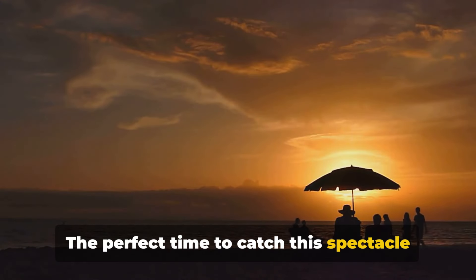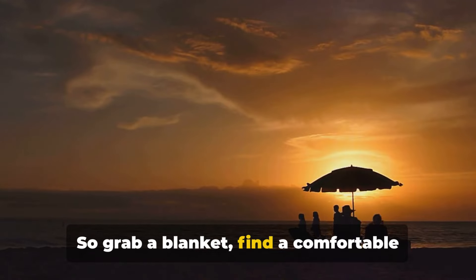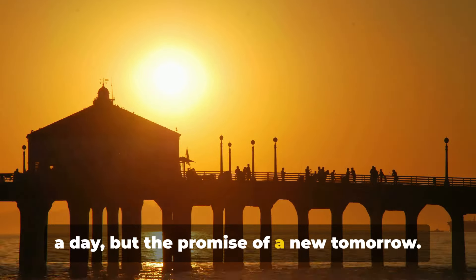The perfect time to catch this spectacle is, of course, as the day winds down. So grab a blanket, find a comfortable spot and let nature do the rest. As the sun sets, it's not just the end of a day, but the promise of a new tomorrow.